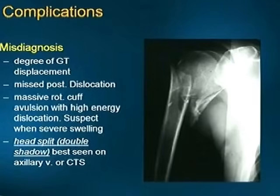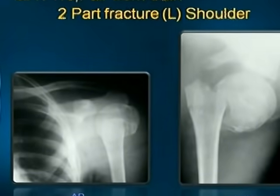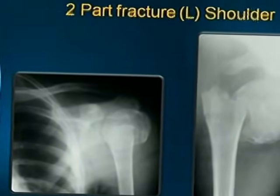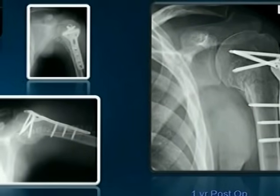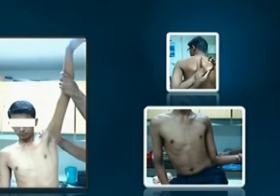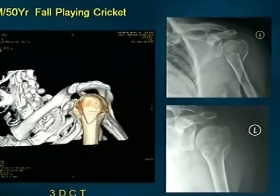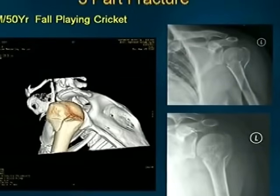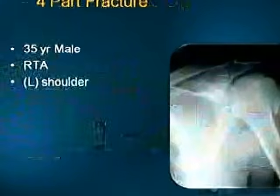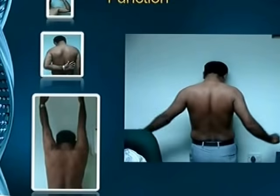Complications to be kept in mind include misdiagnosis, non-union, avascular necrosis, and adhesive capsulitis. Here is a 17-year-old male who fell from a train with a two-part fracture, treated with a cloverleaf locking plate — showing function at immediate post-op. A three-part fracture in a 50-year-old male playing cricket — reduction and fixation with PHILOS plate and four months post-op results shown. Another four-part fracture fixed with the PHILOS plate, with the resulting function demonstrated.